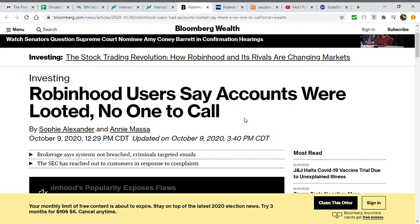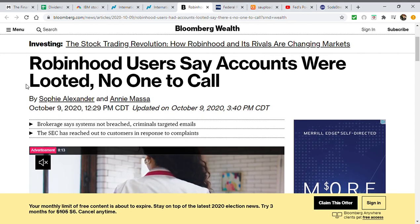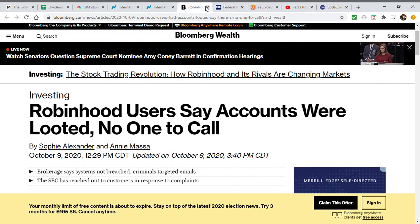Just a brief shout-out: in the description I have referral links for Robinhood and M1 Finance, among others. I'm not a big supporter of Robinhood — there was an article about Robinhood users saying their accounts were looted with no one to call. Regardless, this is a public service announcement: do not set up an account without two-factor authentication. Have a very secure password. Whether you have $100 invested or $100 million invested, no one wants to see that money fraudulently taken away.